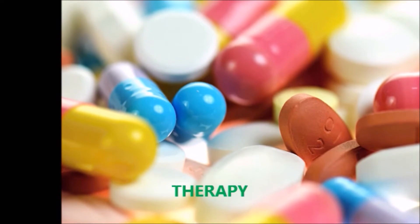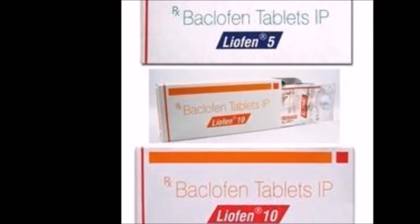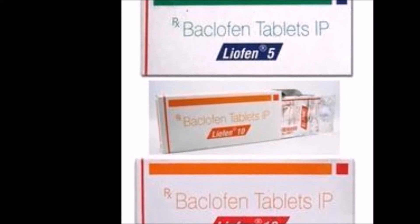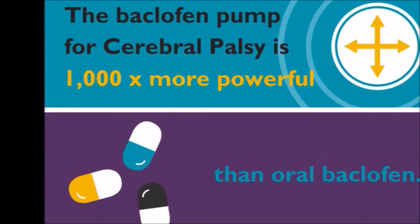Therapies — Treatment of manifestations: Intrathecal or oral baclofen, oral trihexyphenidyl, intramuscular botulinum toxin, and deep brain stimulation to treat dystonia.